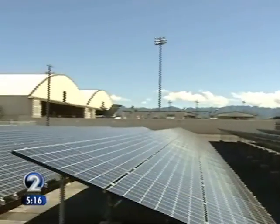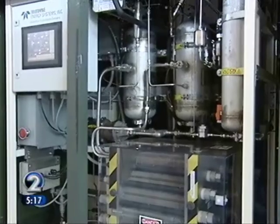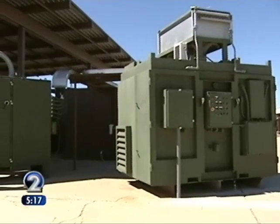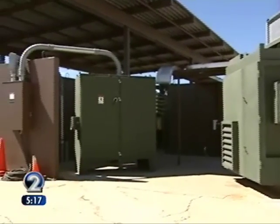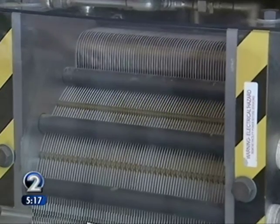However, the primary use for the electricity created by the solar panels is here at this hydrogen-producing plant, using renewable energy to create alternative energy. It's all about renewable energy and alternative fuel.